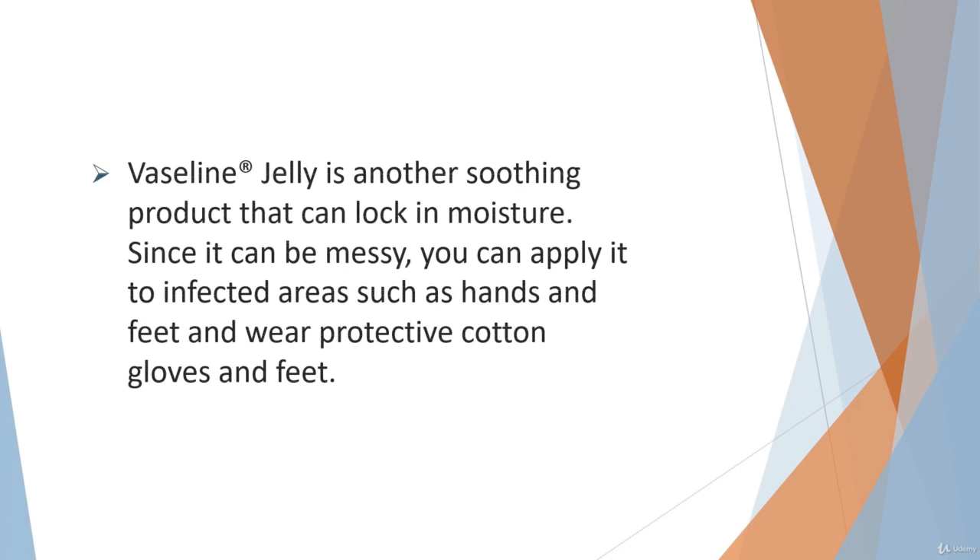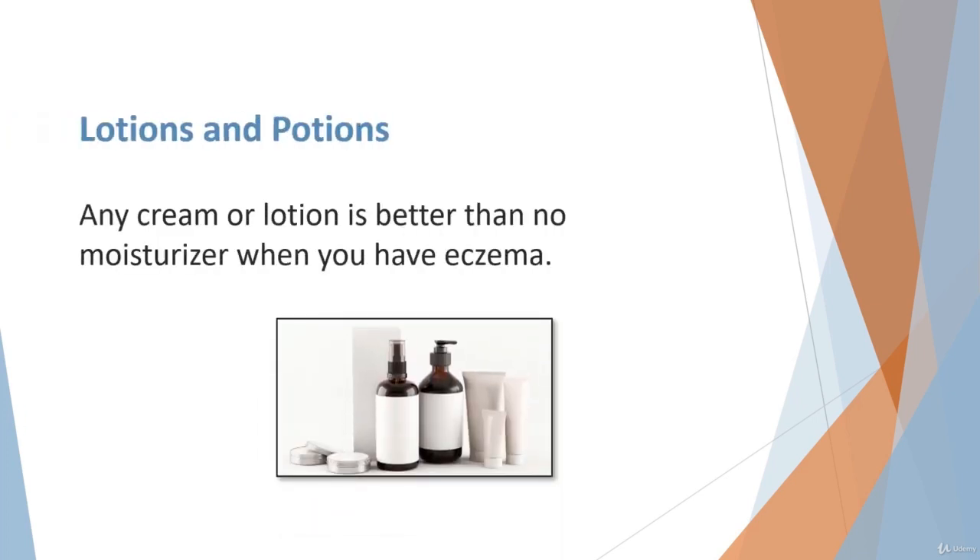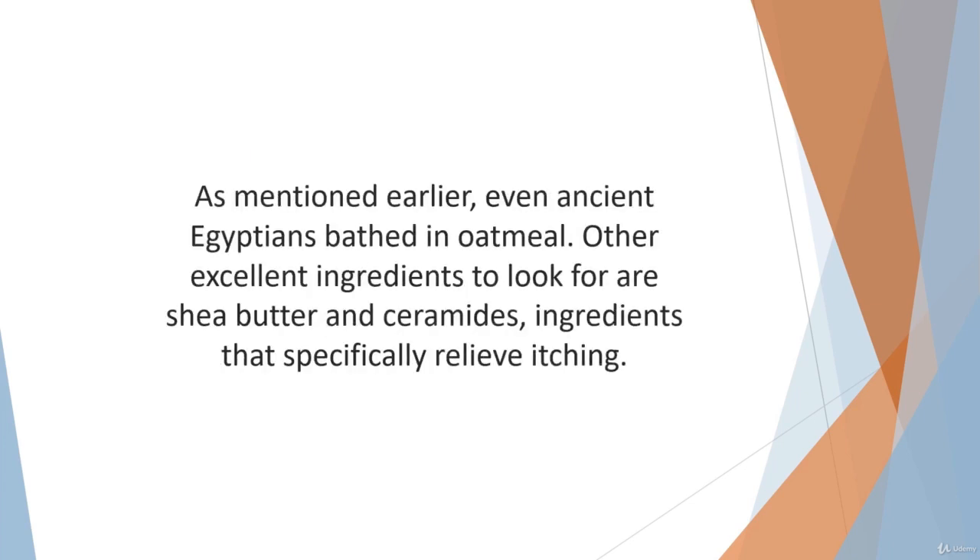Vaseline jelly is another soothing product that can lock in moisture. Since it can be messy, you can apply it to infected areas such as hands and feet and wear protective cotton gloves and socks. Any cream or lotion is better than no moisturizer when you have eczema. However, when choosing a cream, look for one containing colloidal oatmeal, which is an ingredient known to soothe eczema — even ancient Egyptians bathed in oatmeal. Other excellent ingredients to look for are shea butter and ceramides, ingredients that specifically relieve itching.